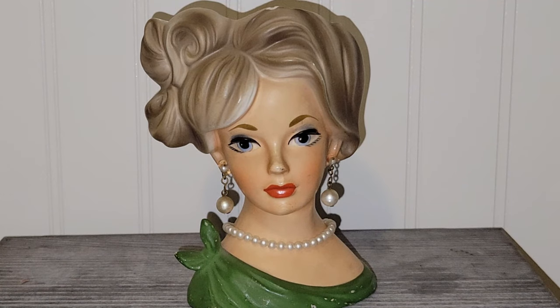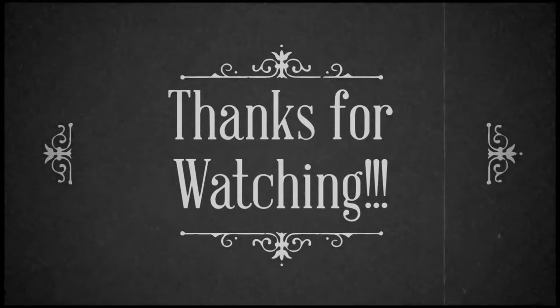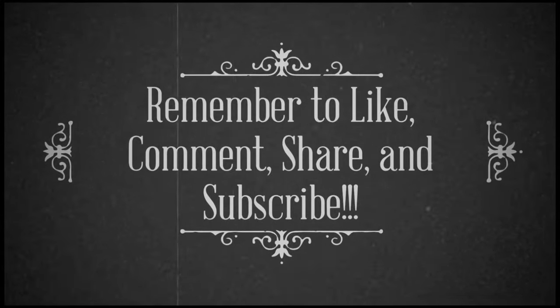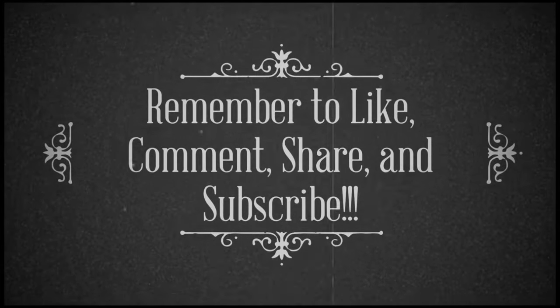That is everything I'd like to share with you all from my trip to the Emmitsburg Antique Mall. Holy cow, did I find a lot of good stuff. Thank you all so much for watching.